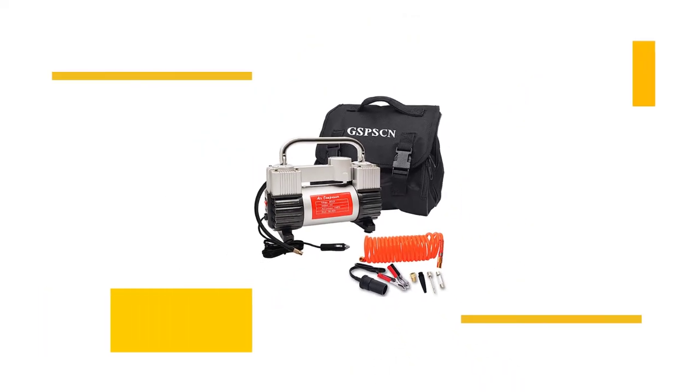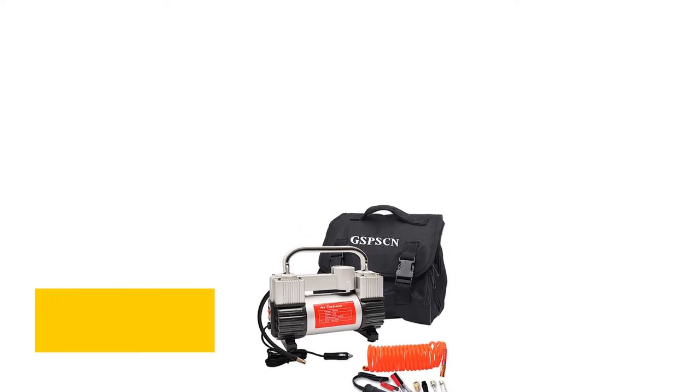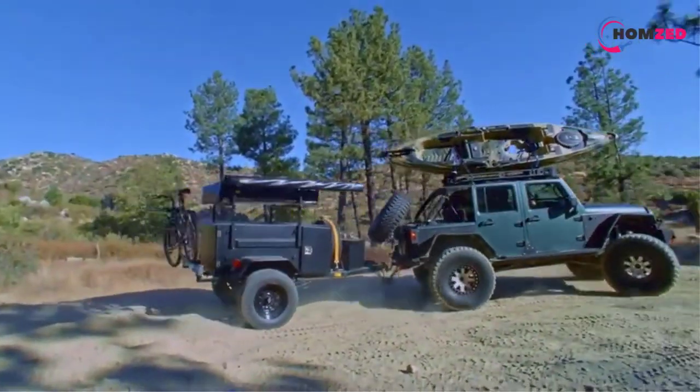The rubber attachments keep the compressor in place even on hot asphalt. Connect it directly to your battery or to your RV cigarette lighter, and you can leave your pressure gauge woes in the rearview mirror. Number two: the Smittybilt 2781 — it doesn't get much more lightweight than Smittybilt's 20-pound oil-free RV air compressor.